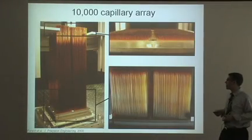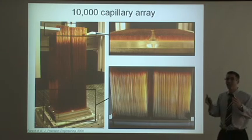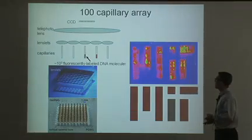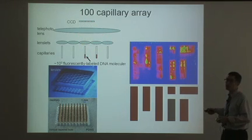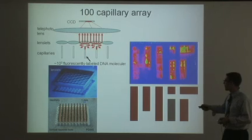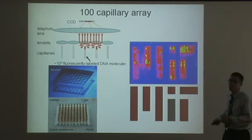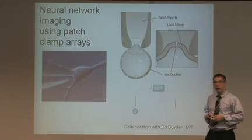Our lab has also made massive arrays of capillaries — a forest of 10,000 tiny capillaries. You can flow DNA up through the capillaries to look at mutations across a huge population pool. Coupled with our lens array, we can do sensitive fluorescence detection on all 10,000 capillaries simultaneously. We can also use them as neural probes: you insert the capillary array into the brain, and you can tell when neurons are firing and map out the neural network. This is a collaboration with Ed Boyden at MIT.